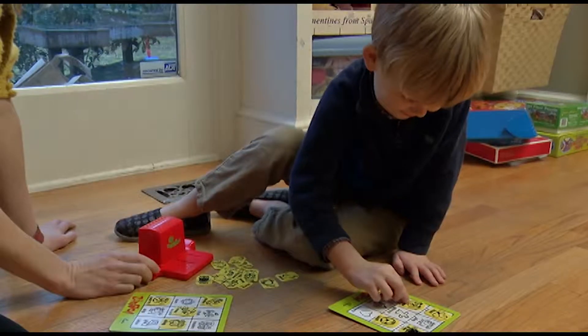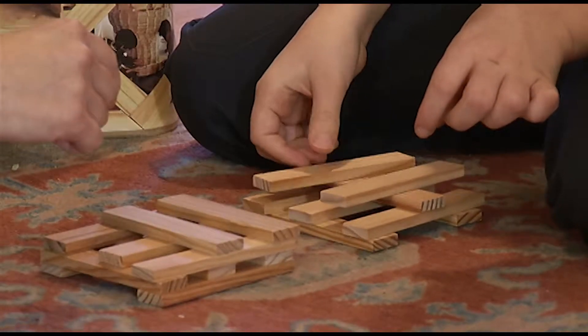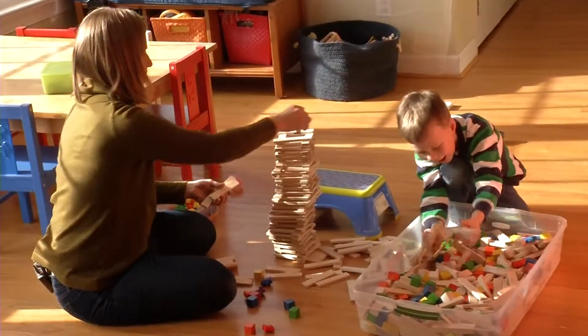So parents, encourage your child to play with blocks or puzzles, which emphasize how pieces can rotate and fit together. I'm Jessica Sanchez reporting.